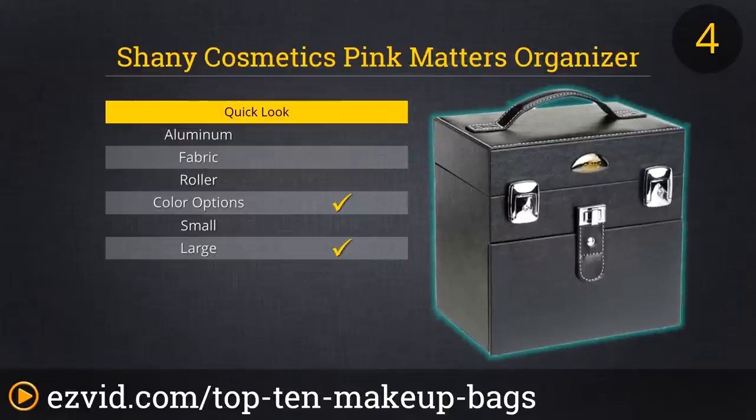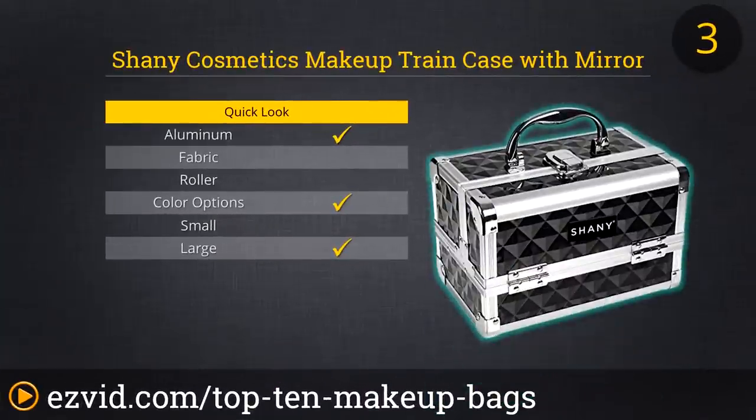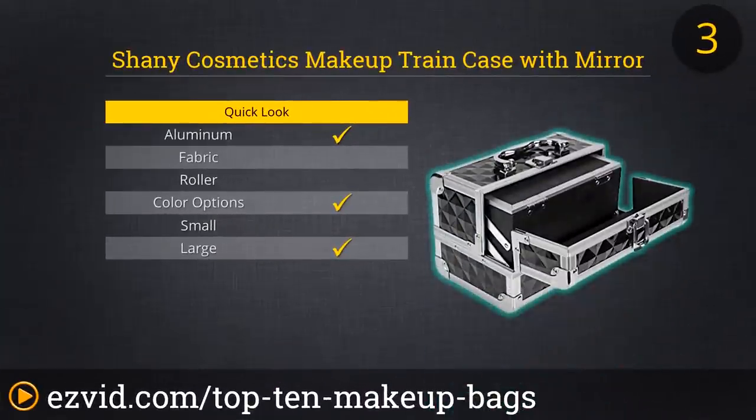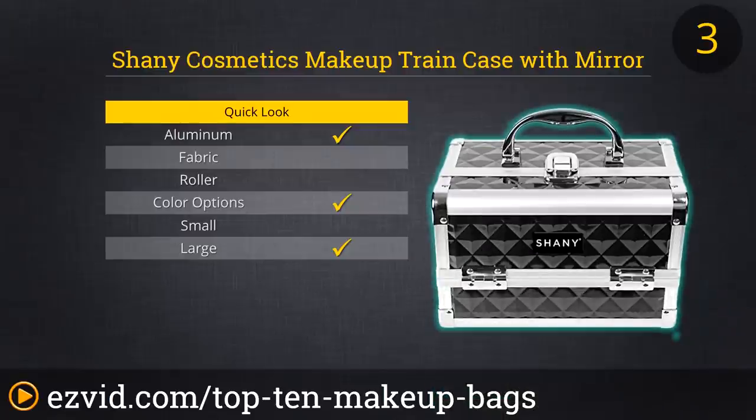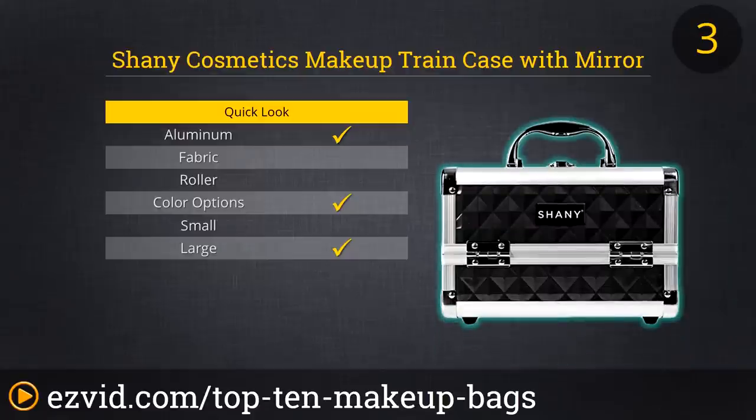If you're a manicurist on the go, this will be your new best friend. It's offered in 8 different colors so you can match it to your personality. Our number 3 spot goes to the Shaney Makeup Case. This makeup case has a sleek design and is offered in 7 different colors that will make your friends jealous. It has 6 expandable trays with a large mirror on top.